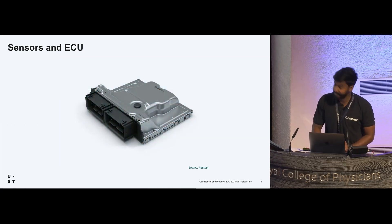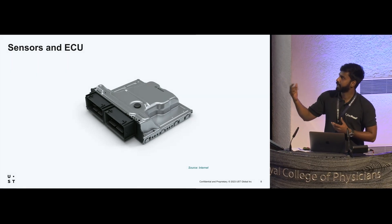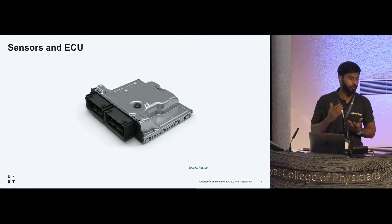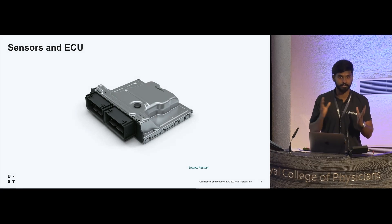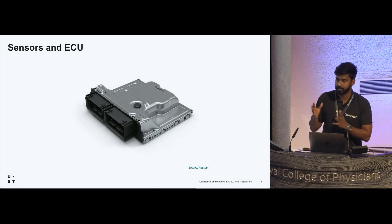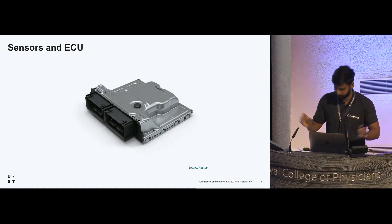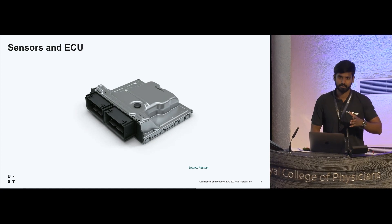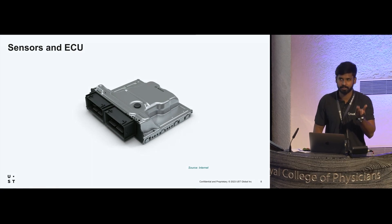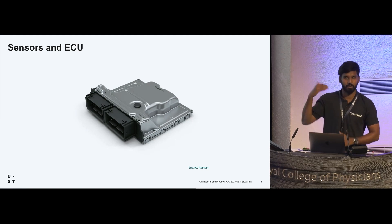Then come ECUs — Electronic Control Units — the computers that take inputs from the sensors. A modern car has around 100 ECUs. An ECU is not like a common computer; it's a small piece of hardware that performs a specific task. It's not that complex.